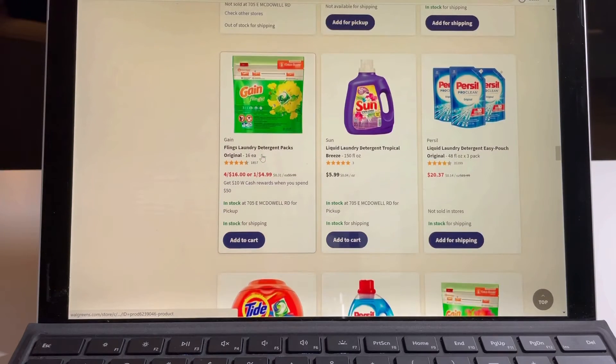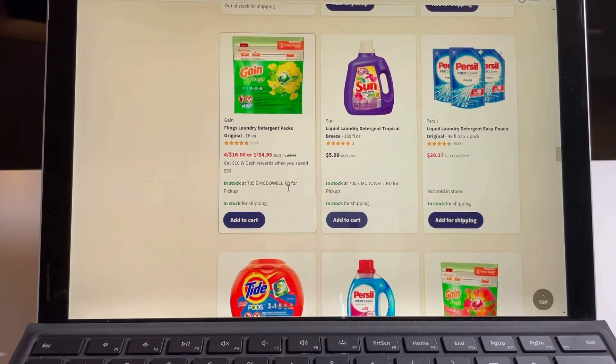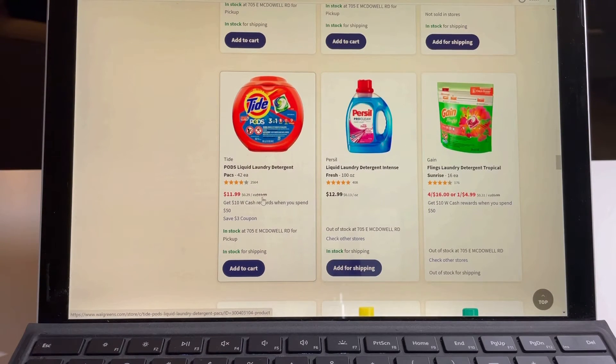The pods are $4.99 to $5.99 each — that's not a major deal but they are on sale. The Tide Pods are $13.99 and right now they're at $11.99.